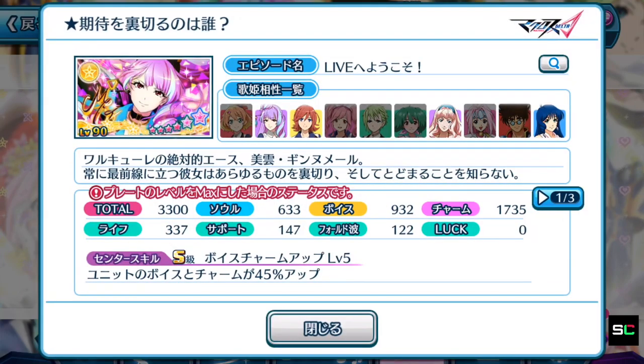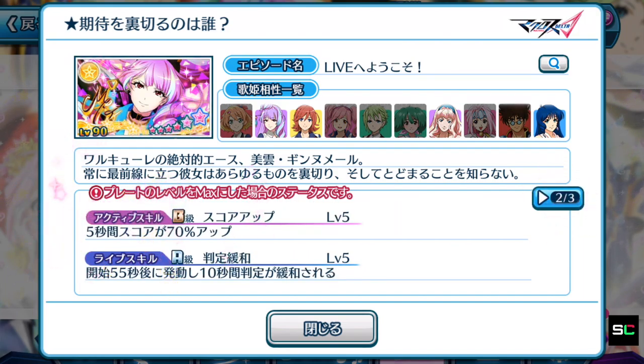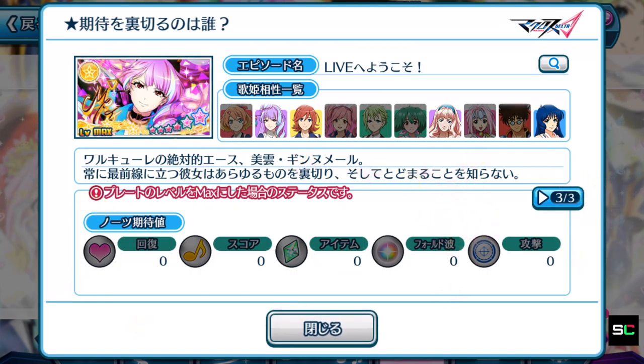Another Mikumo plate: 3,300 focusing on charm and a bit on voice. Center skill S rank — voice and charm up level 5, boosting both by 45%, so it's around the grade of Makina's plate. Sadly the active skill is not a 100% score boost, making it worse than Makina's plate. Since most criteria for a high-tier plate aren't met, we won't dwell on the life skill — this plate is old, not suited for high score achieving in the current meta. No special notes makes it even weaker — this is the worst plate in the pool.